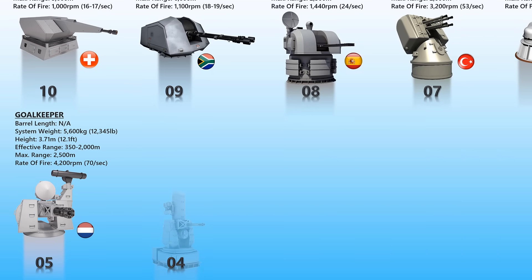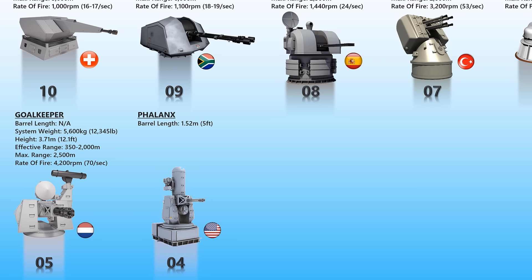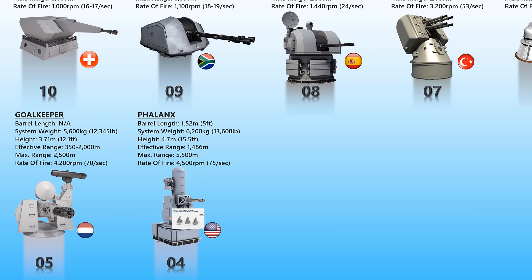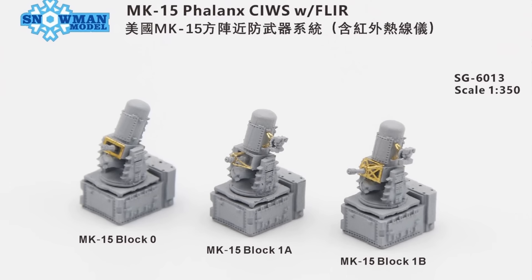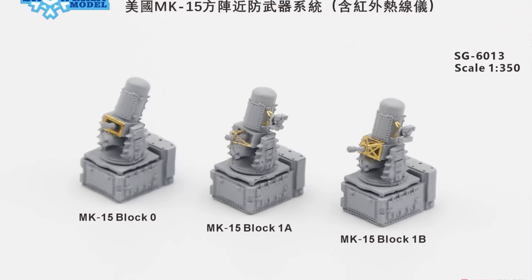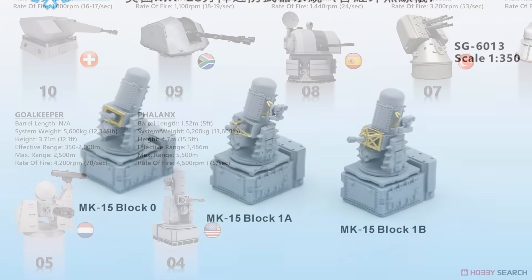Phalanx. The Phalanx CIWS is an American close-in weapon system for defense against incoming threats such as small boats, surface torpedoes, anti-ship missiles, and helicopters. Consisting of a radar-guided 20mm Vulcan cannon mounted on a swiveling base, the Phalanx has been used by the United States Navy and the naval forces of 15 other countries. The U.S. Navy deploys it on almost all classes of surface combat ships today. Phalanx is a six-barreled gun with an effective range of up to 1,500 meters and a rate of fire of about 4,500 rounds per minute.